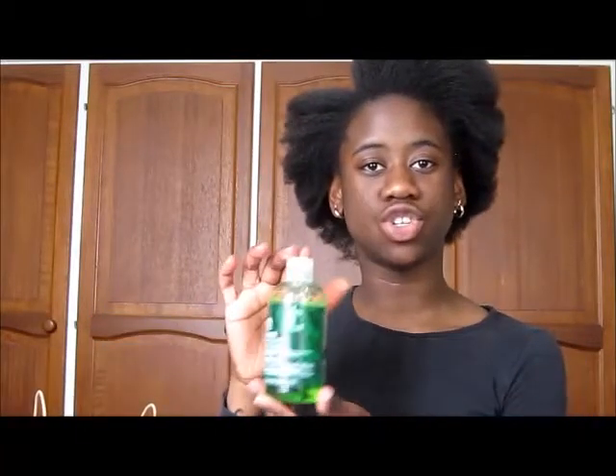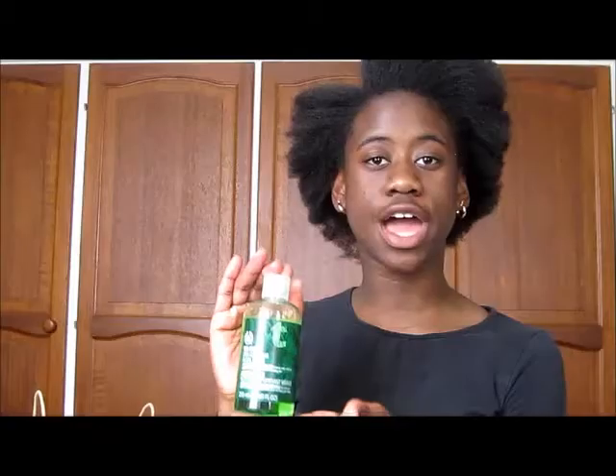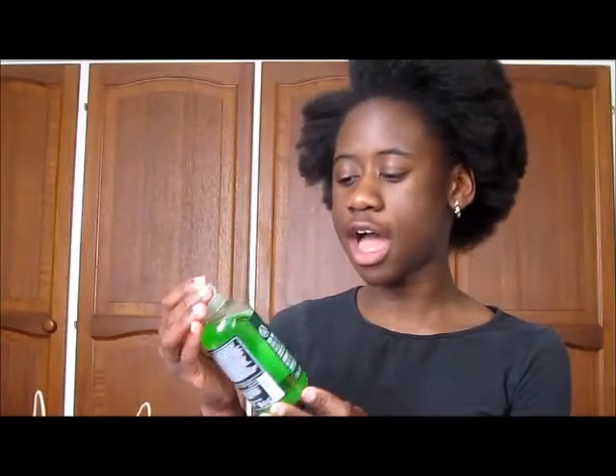Here I have my Body Shop bag and it's just got all my products in here that I'm going to be telling you about. First things first, I recently bought the Tea Tree Skin Clearing Facial Wash and that was £5 in the Body Shop. It smells really nice and it works really well. I quite like it even though I've only been using it for about two weeks, but I would definitely buy that again.